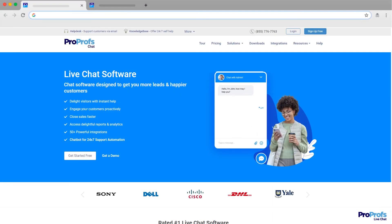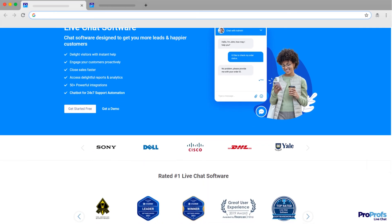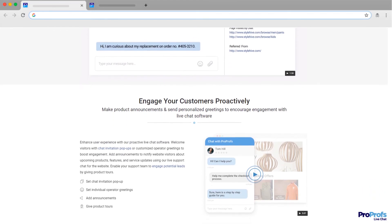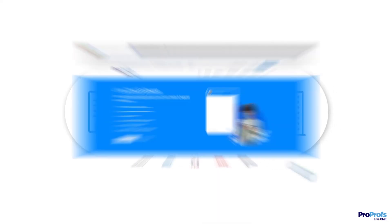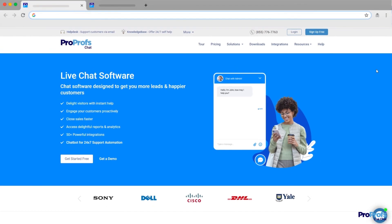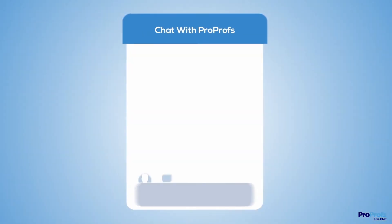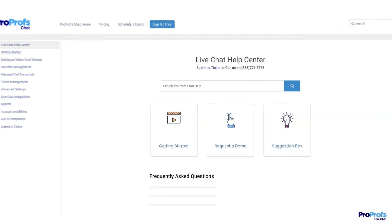ProProfs Chat is a key offering of ProProfs help desk support suite of tools and helps connect with website visitors in real-time and offer live chat support. From month-old startups to some of the largest enterprises, ProProfs chatbots empowers companies of all sizes to offer delightful support. Sign up free today and start delivering customer delight instantly. We're here to help if you need us — we have live chat, phone help, and a huge knowledge base so it's easy to get started.